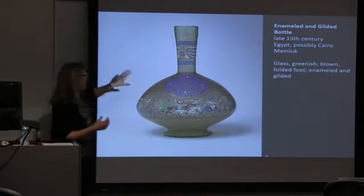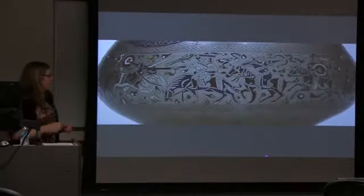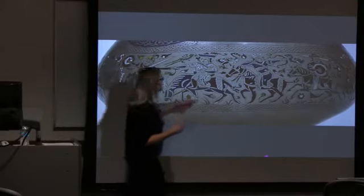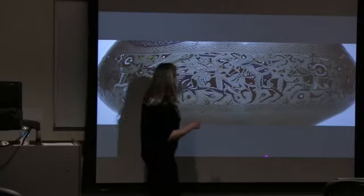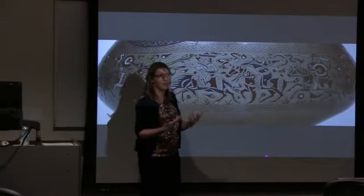These are beautiful Mamluk glass objects — the other great art form from this period — and you can see very similar types of figures, some wearing the same types of turbans, others wearing different hats. These details might help us identify who they are or what culture or kingdom they represent.